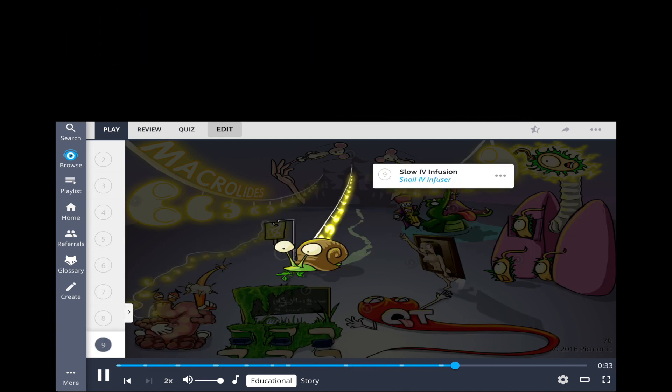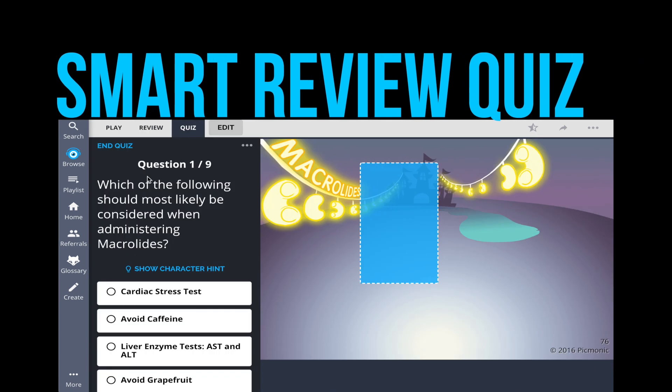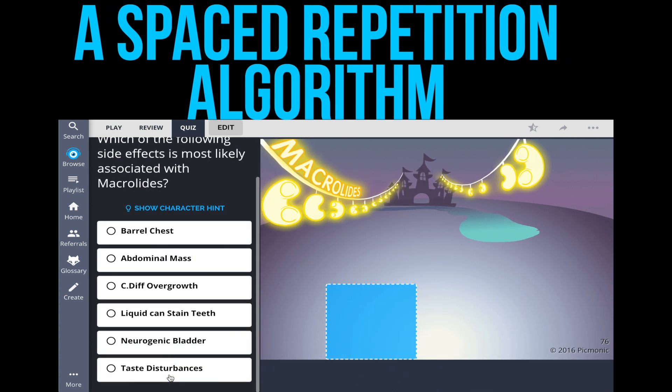On top of that, after reviewing and quizzing on a Picmonic, it automatically goes into your Smart Review Quiz, which uses a spaced repetition algorithm that prompts you to study and review the right topics at the optimal time.